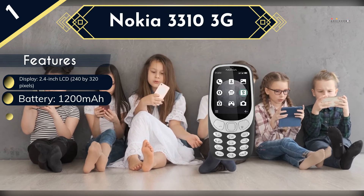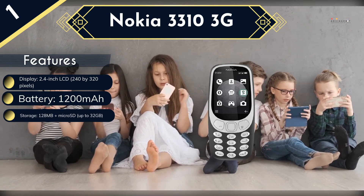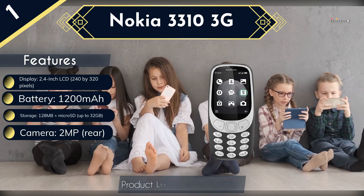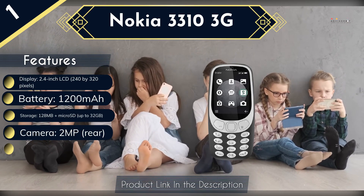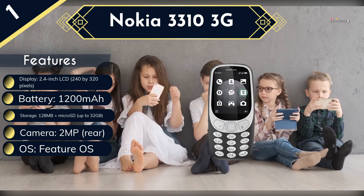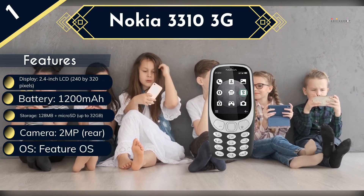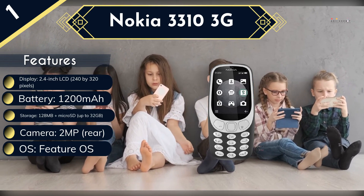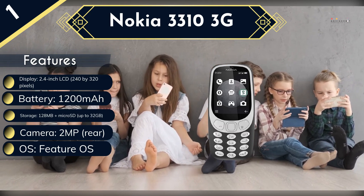Like its predecessor, the Nokia 3310 3G has exceptional battery life — it lasts up to a week on a single charge — and comes with the classic Snake game, which is bound to captivate a new generation of kids. Positive reviews call out its long-lasting battery, great sound quality, and sturdiness not found in most phones today. However, it suffers from a clunky interface and a lack of Wi-Fi, although a silver lining for parents is that it may discourage unsupervised web browsing.